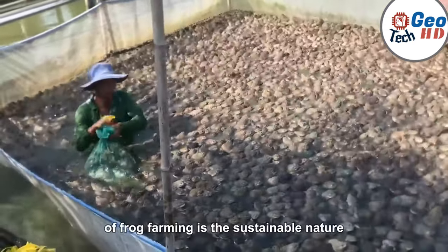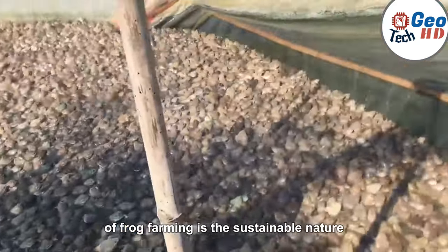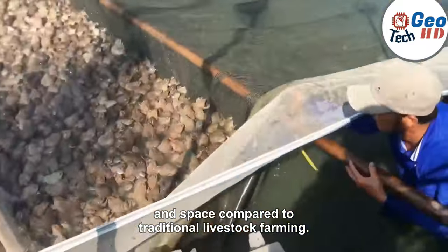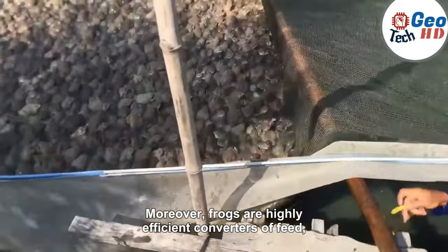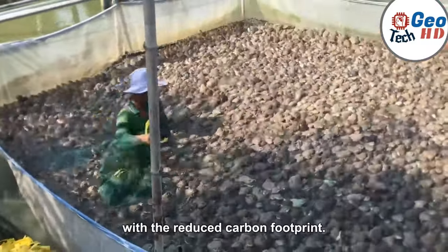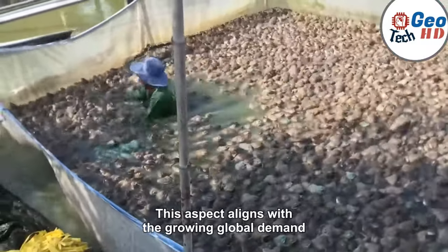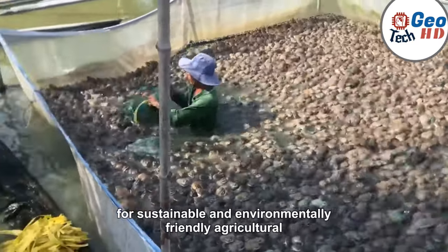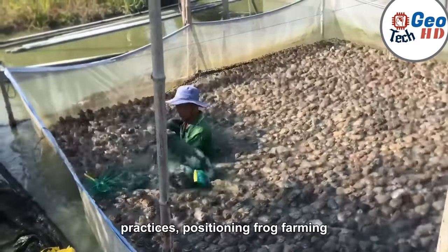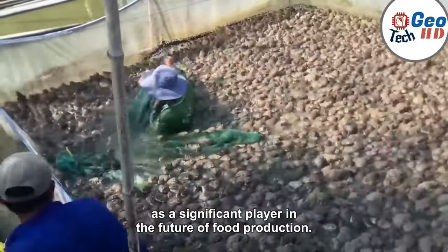One of the key advantages of frog farming is its sustainable nature, as it requires minimal resources and space compared to traditional livestock farming. Moreover, frogs are highly efficient converters of feed, making them a cost-effective protein source with a reduced carbon footprint. This aspect aligns with the growing global demand for sustainable and environmentally friendly agricultural practices, positioning frog farming as a significant player in the future of food production.